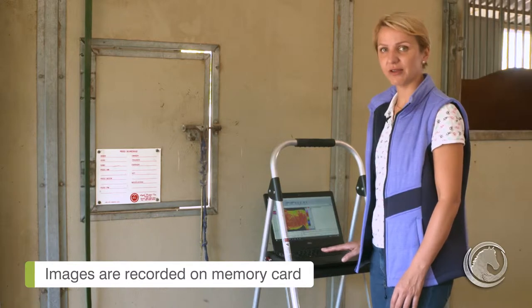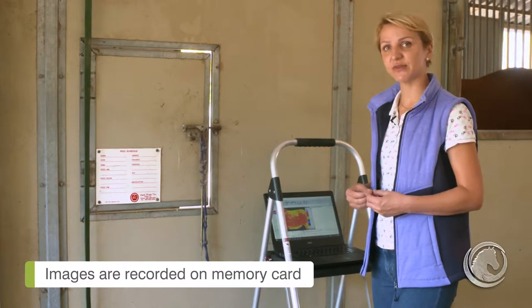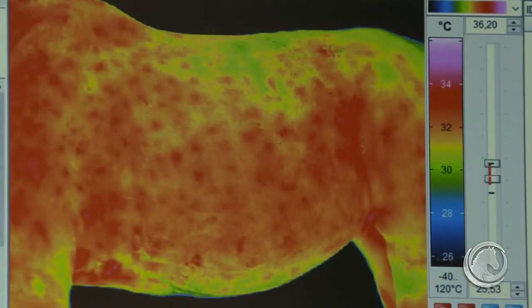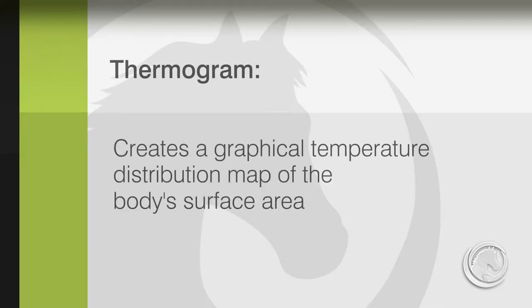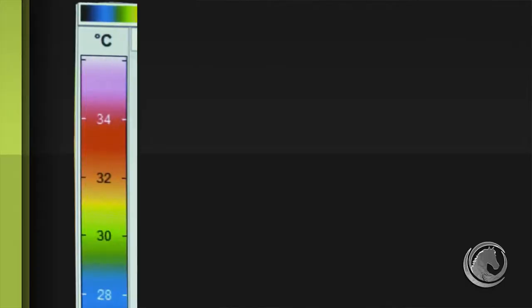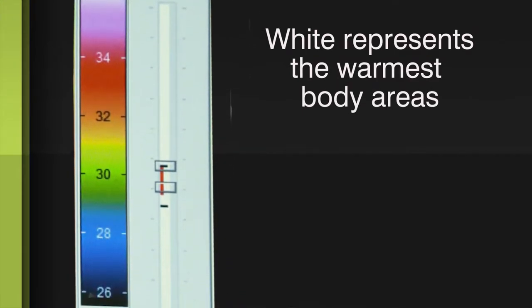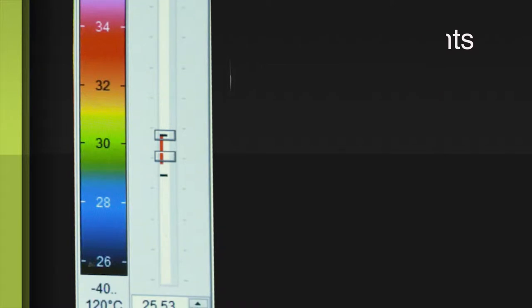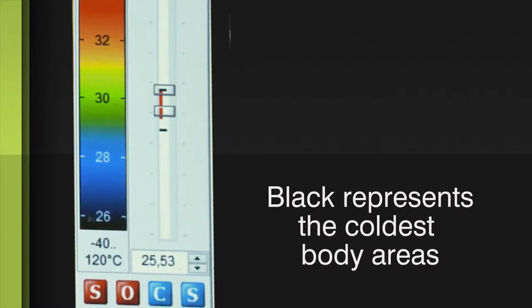Once we have recorded thermographic images on a memory card, we interpret them using software. The result of a thermographic examination is called a thermogram, which creates a graphical temperature distribution map of the body surface area. The color bars on the side of the screen illustrate the temperature pattern, with white, red, and yellow colors being warm, moving down towards cooler temperatures represented in blue and black.